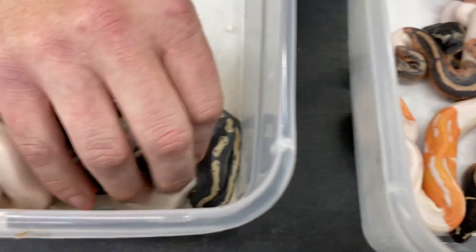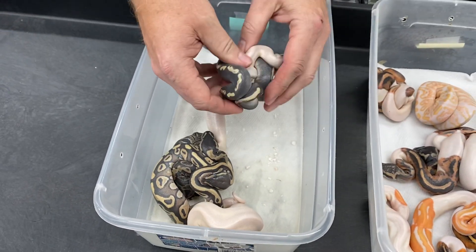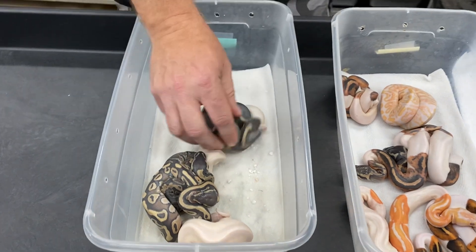This clutch you've seen before already — this is the super GHI Mojave clutch that I showed last week.